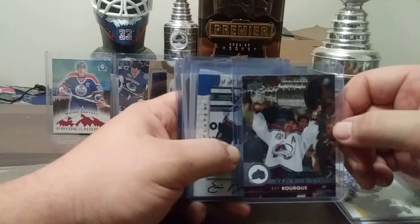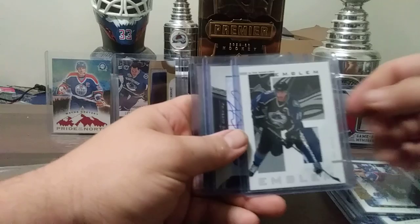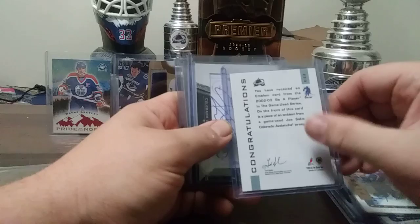Eric Messier autograph, Stefan Yelle, John Klemm. Here's a nice one — a Joe Sakic in-the-game used emblem from 2003, Be A Player in-the-game used series. A piece of emblem — I believe there's only nine of these made, but it's not confirmed. Really nice multicolored seam, bit of silver.